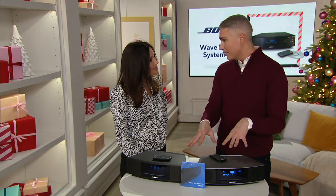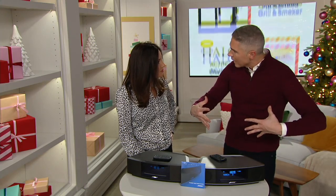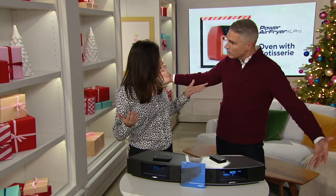I'm so excited about this because for years and years, I always thought that to get room-filling sound, Sandra, you needed a full stereo with big speakers.